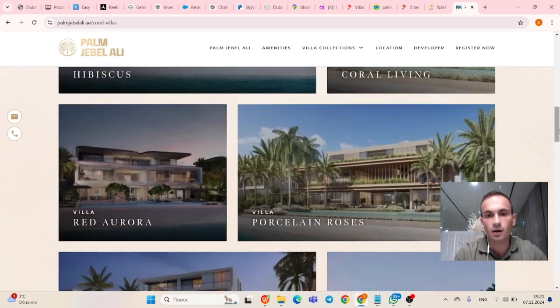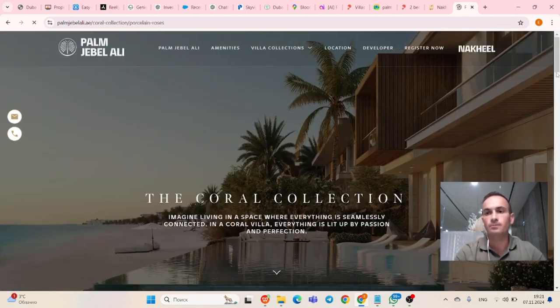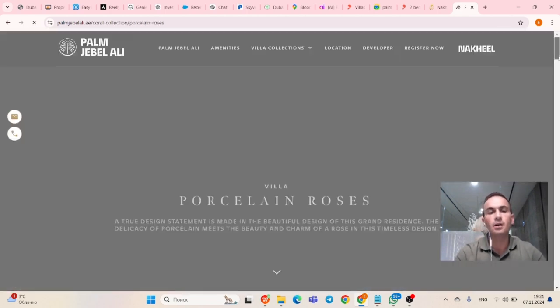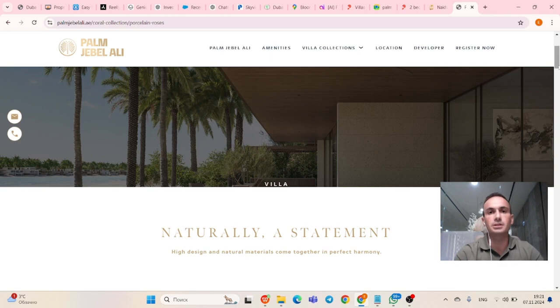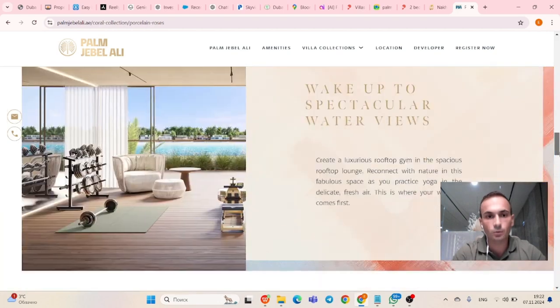Let's check the Porcelain Rose villa. I don't want to go through all of them, just a small representation of each. If you want to know more, contact us at plus 971 56 100 5858.